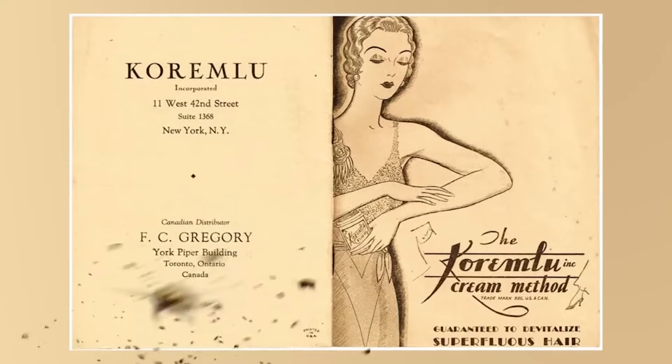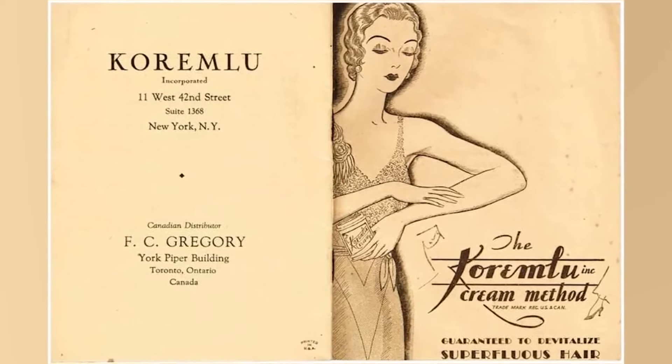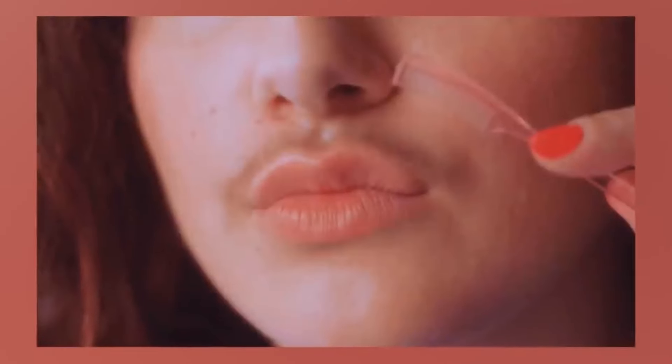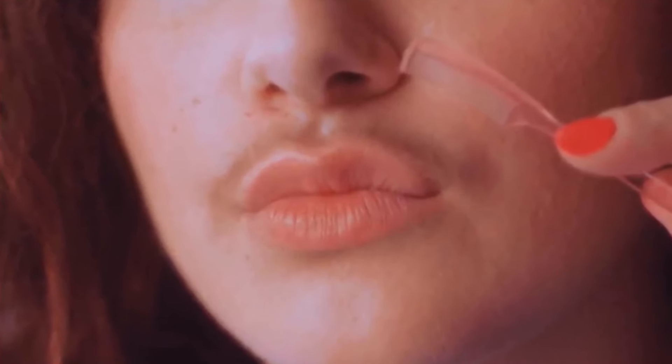Kicking off the list at number 10: Kareemlu. It's the 1930s and you're looking for a way to get rid of those upper lip hairs. Kareemlu promised to handle armpit hair and upper lip hair — gone for good. But don't read the fine print. This cream was applied to the upper lip with side effects that caused hair loss all over your body, and sometimes users would suffer from paralysis.